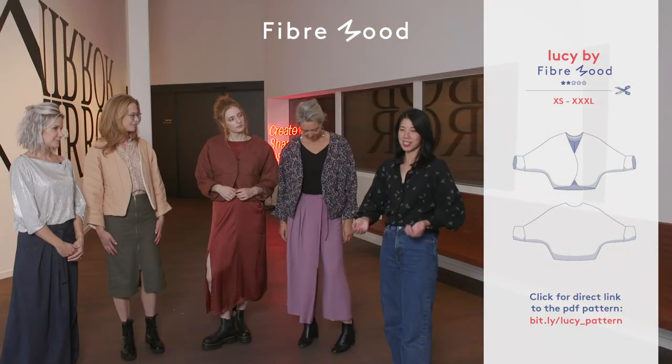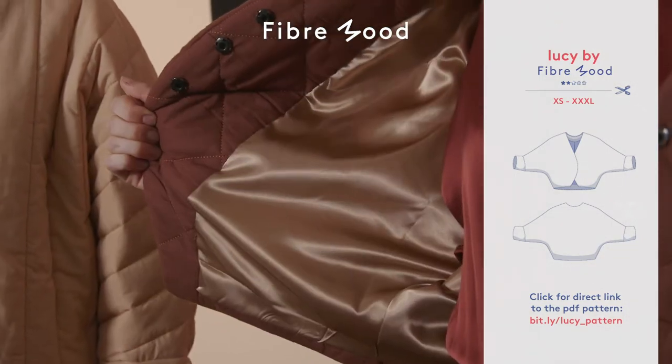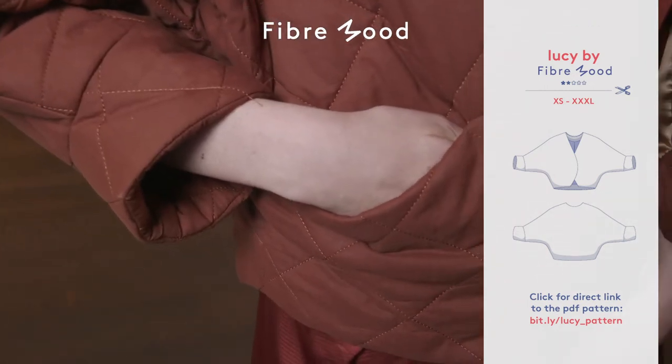The pattern is also lined — if you'd like to show us your lining, it's really beautiful in a satin — and she also has pockets. Of course they're optional, but we always really love the pockets.